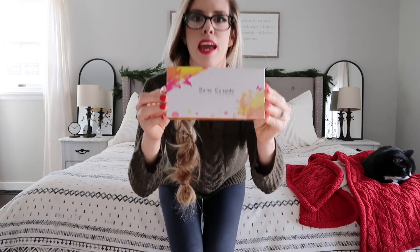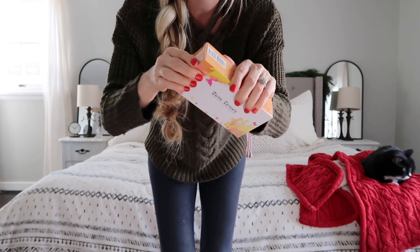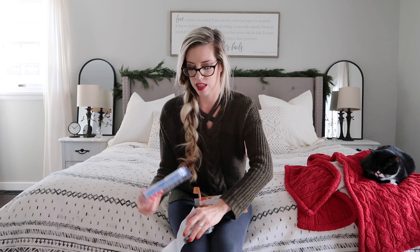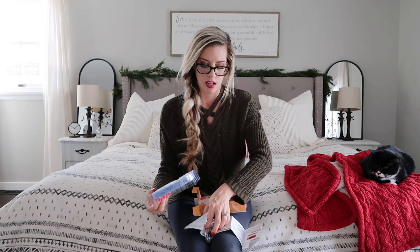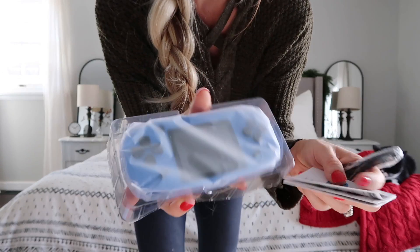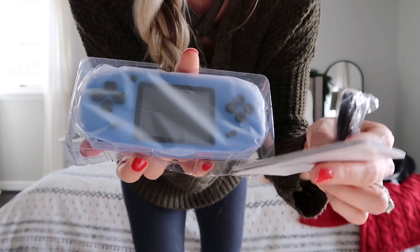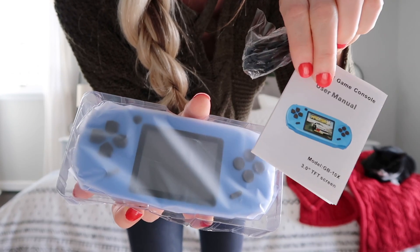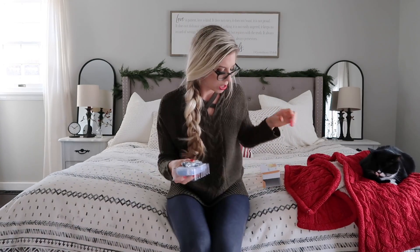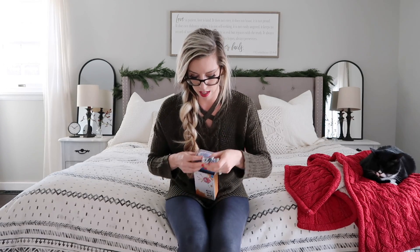I decided to try out this game console — it's like a little video game player. My kids don't have their own iPad; we have a family one, but for now we don't want to get them that. So I thought this would be fun instead. It's like a little game player and it has built-in games already. I was contemplating getting one for my daughter, but I thought they would share it — though it's mostly going to be my son. I got the blue color for him.